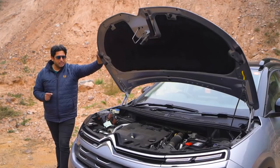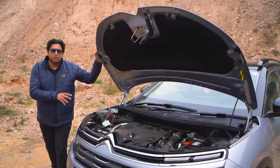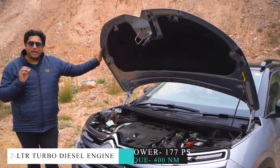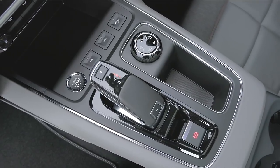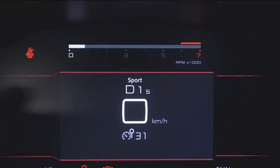The first aspect is the heart of the matter. A lot has been spoken about the diesel motor — no petrol at launch. This is a 2000cc turbo diesel engine putting out 177 PS of power and a healthy 400 Nm of torque. It's paired to an 8-speed automatic gearbox and there are modes to pick from: Eco, Normal, and Sport.